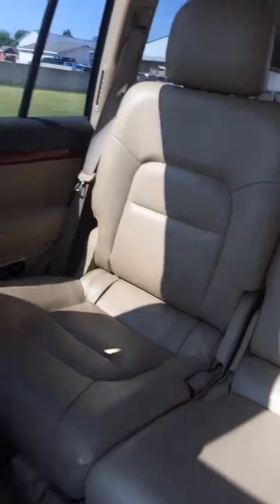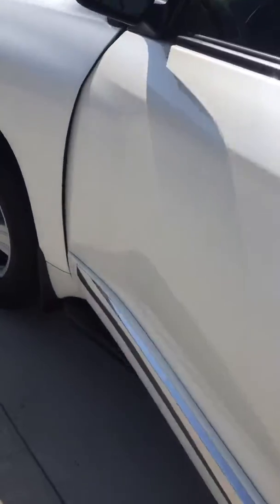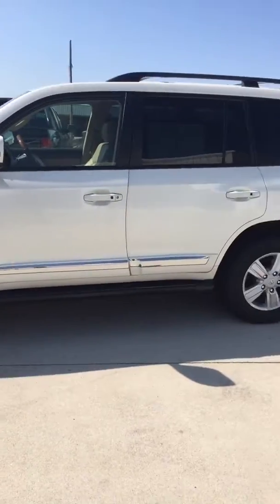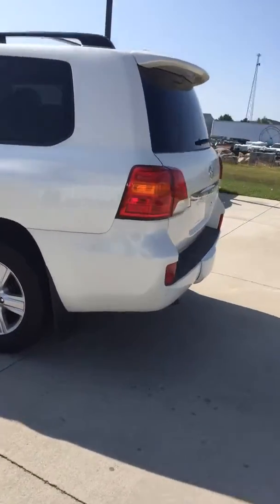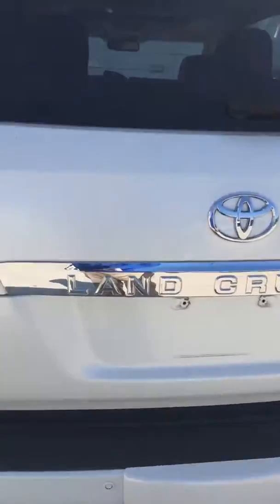It's got DVD. Second row bench seat there. It has memory seats as well. Looks like the pearl white in color. Side steps. The V8 Land Cruiser, tow package of course.